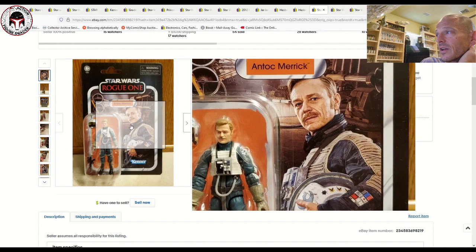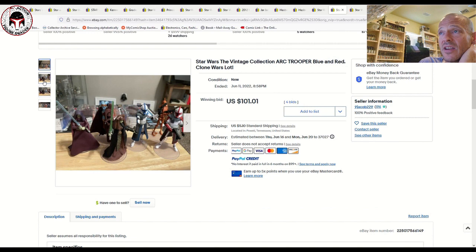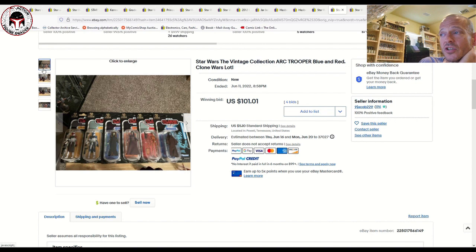There was a nice lot of all six Walmart-exclusive Tartakovsky Clone Wars animated figures — the entire wave. That sold for $101.01 on four bids plus $5 shipping — a pretty decent deal for some Walmart exclusives. I've actually got those at CAS right now courtesy of Boss Bounty, who sent me a near-mint set. I love these animated-style card backs — it's a nice breath of fresh air from Hasbro.